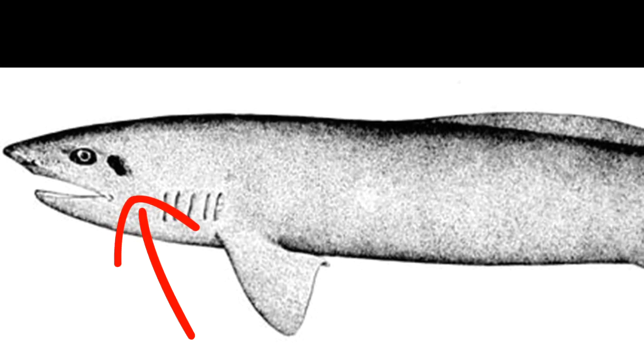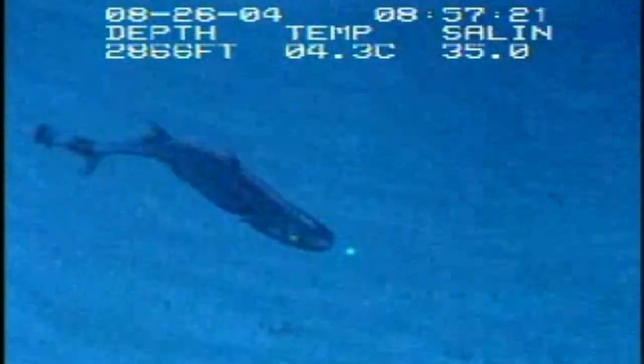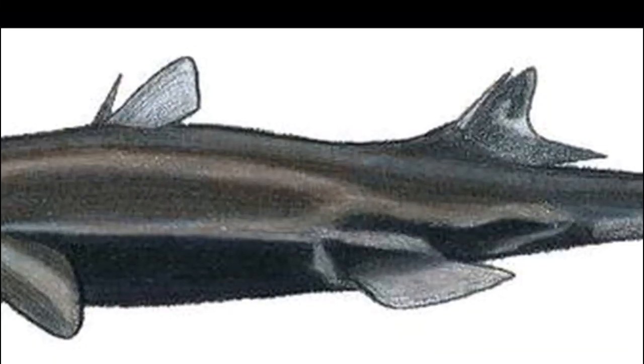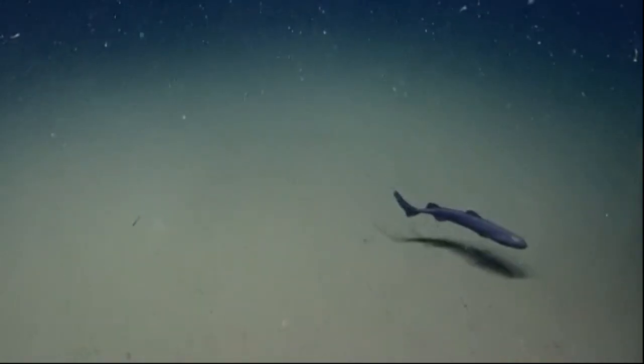Large spiracles are located behind their eyes. These are modified gills that allow lantern sharks to breathe when they are not swimming. Both dorsal fins on top of their body have grooved spines. All sharks have skeletons made of cartilage instead of bones.